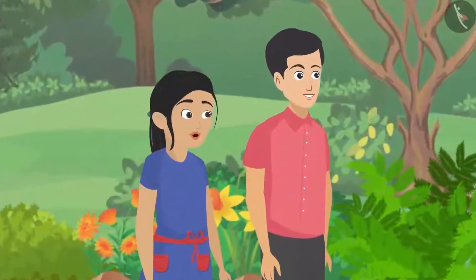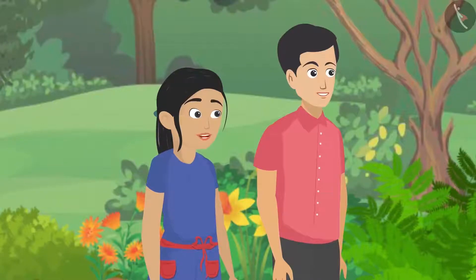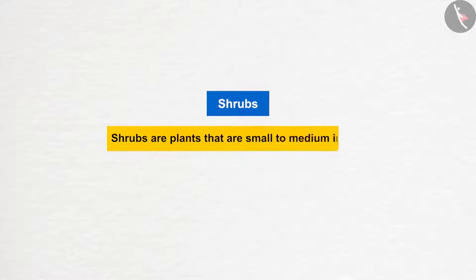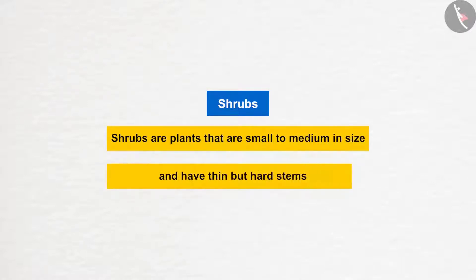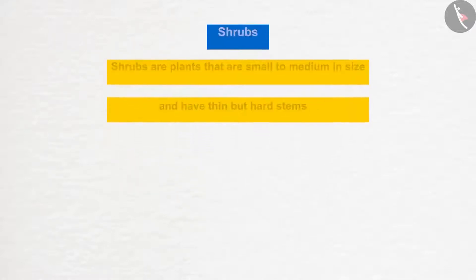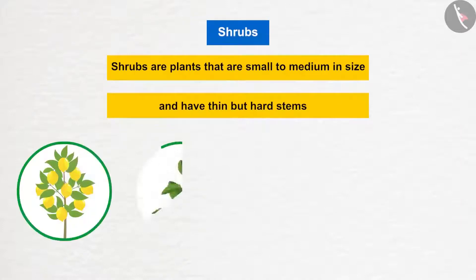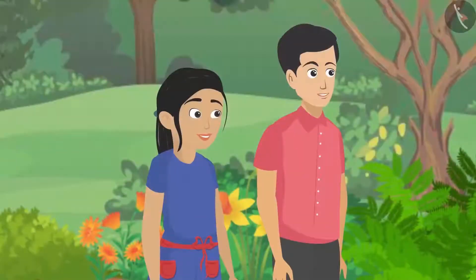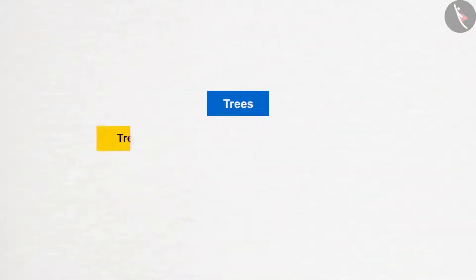Pushpa took her turn to explain shrubs. She described them as small to medium-sized plants with thin but hard stems, whose branches originate from near the ground. Examples of shrubs include lemon, basil, rose, and pomegranate.